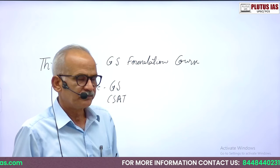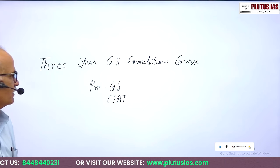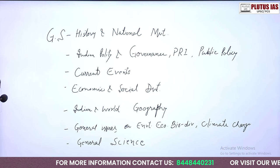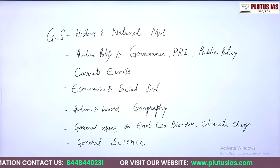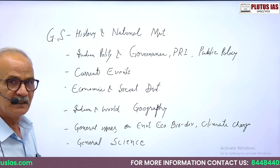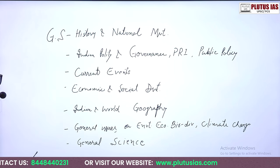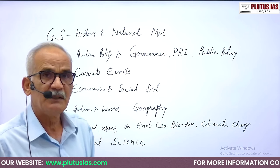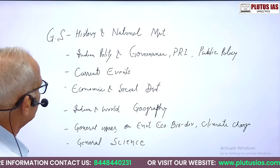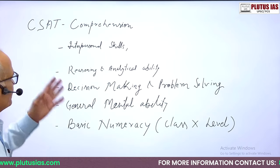This course meets the requirements of the civil services exam, which includes the Preliminary exam — that is General Studies — and second is CSAT. The General Studies paper includes history and national movement of India, Indian polity, governance, Panchayati institutions, public policy, rights, current events of national and international importance, economics and social development, sustainable development goals, Indian and world geography, and general issues on environment, ecology, biodiversity, and climate change.